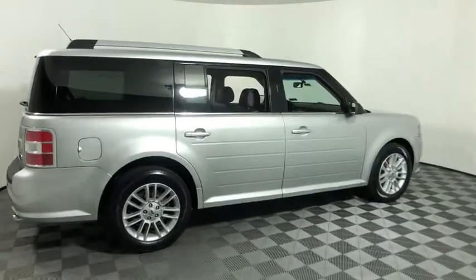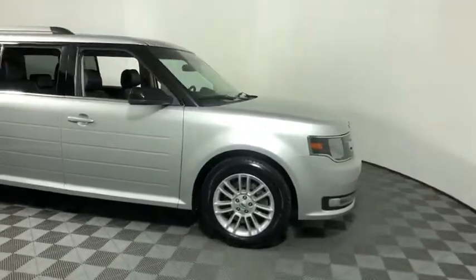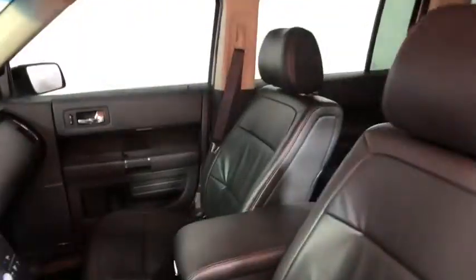Come test drive the 2014 Ford Flex. Flex isn't just exciting to look at, it's exciting to drive. It hunkers down, puts a limit on lean.